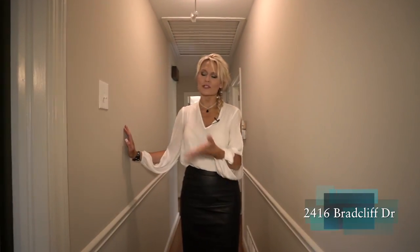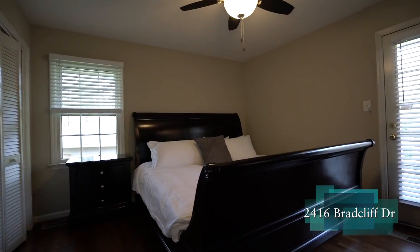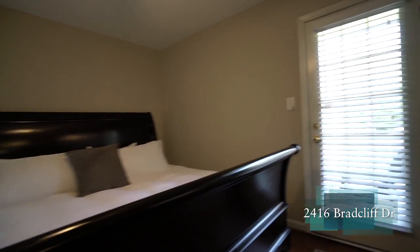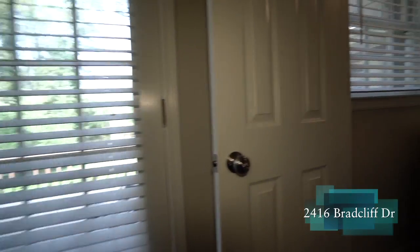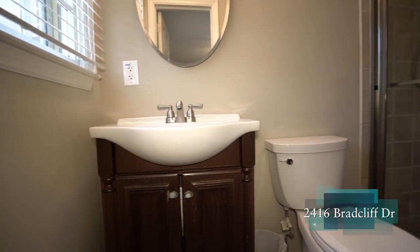Those hardwood floors are gorgeous. The master is great — not only does it have a walk-in closet and access to the deck area outside, but it's also on the back of the home for privacy and has its own renovated bathroom.